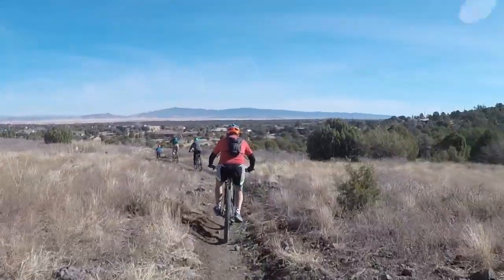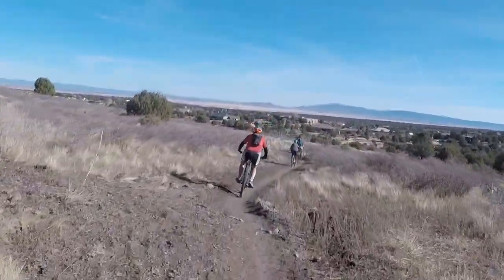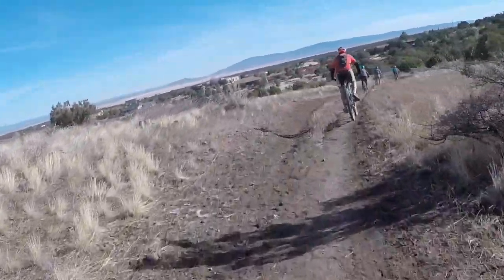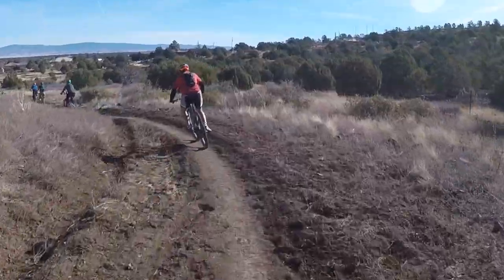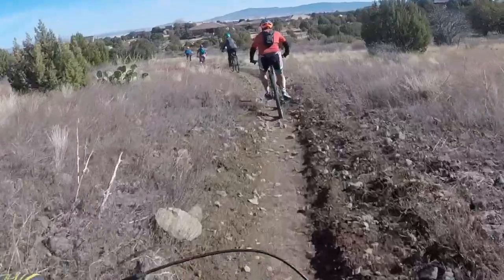Now we're heading back to the gate to the Williamson Valley Trail. What we've been on here is 347. We'll take that through the gate and then down toward the parking lot and see some houses in the distance. And that will complete the ride.